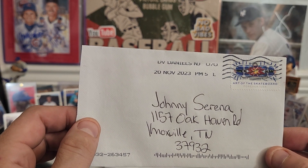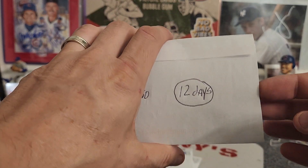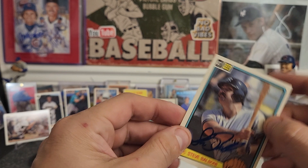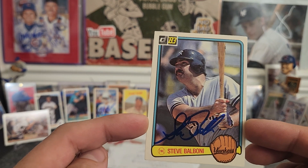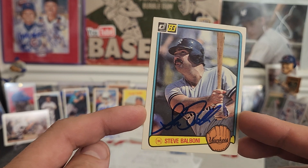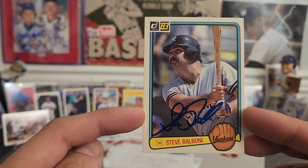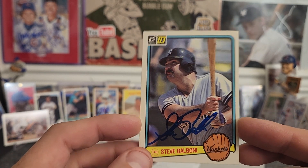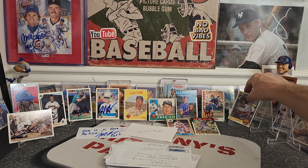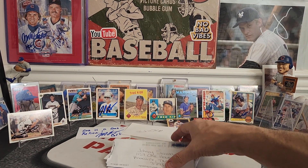DV Daniels, New Jersey — one of one success, zero fee, 12 days. Now we're getting more of my style. Mr. Steve Balboni. Haven't sent to him in about five or six months — usually try to send him once or twice a year. On my 1983 Donruss. Love those 83s. If you haven't sent to Steve Balboni, he's a one per — pretty automatic signer. Let's move it on, we got a lot of good returns today guys.